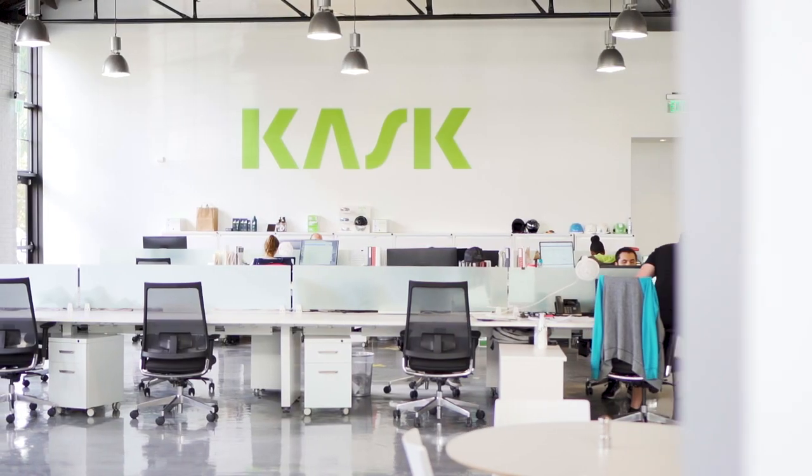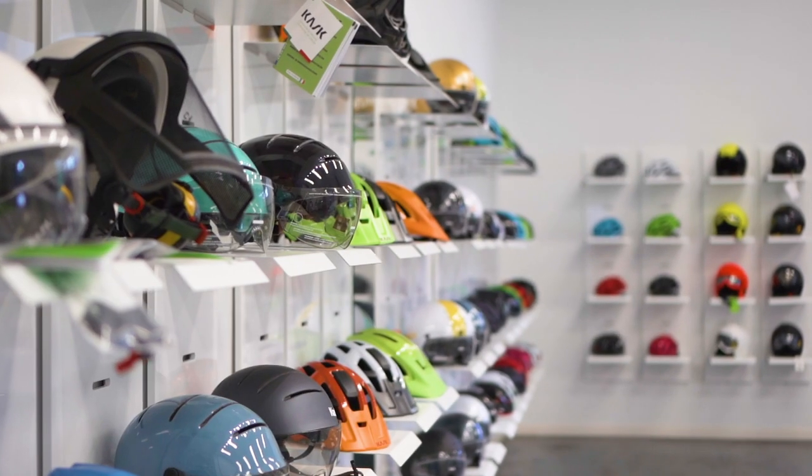I'm Jay Royster and today we are at Kask, an Italian helmet manufacturer, meeting with my good friend Parker Melvin, owner of Eagle Commercial Realty, who represented Kask in the transaction.